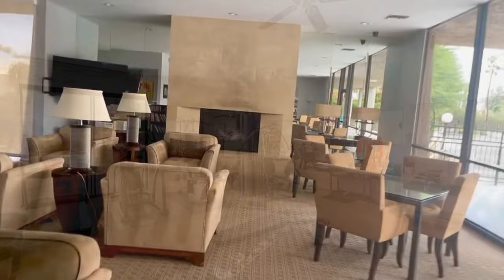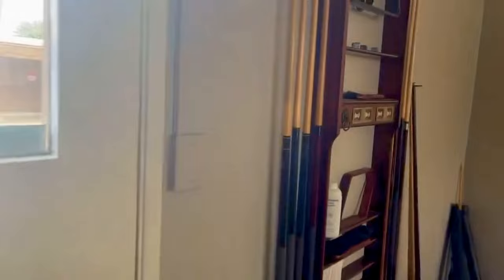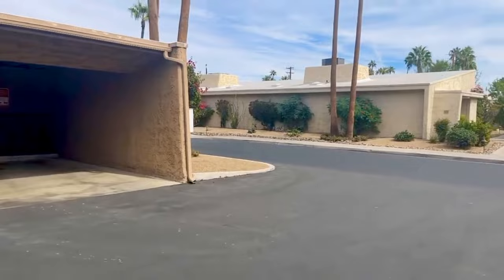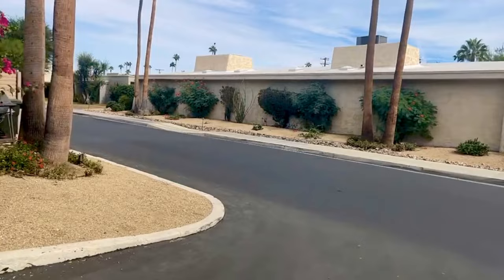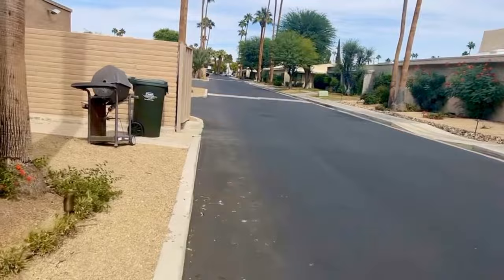Here again is the clubhouse with this beautiful fireplace and a pool table if you love to play pool. The community is located a walkable distance to downtown Palm Springs, and very convenient to amenities on Sunrise and Ramon as well — there's a Rouse's, CVS, and multiple other stores nearby.